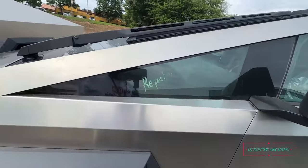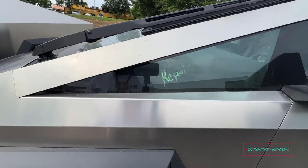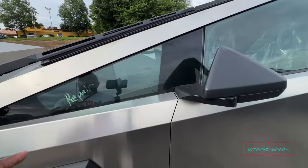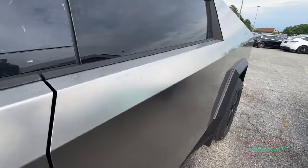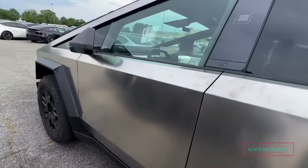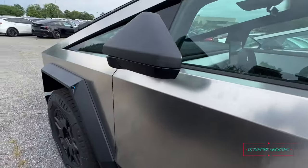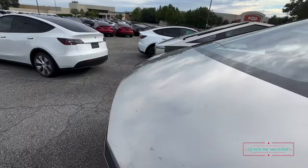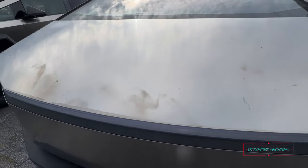Look what this says — 'repair.' Something must have happened with this one. Hey, this one's got 'repair' on it. I don't know — it's got to be used because they're going for a hundred-something thousand dollars. That one I seen back there is a hundred and one thousand. Oh yeah, look at all the fingerprints on this bad boy.